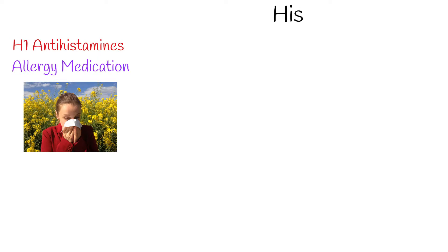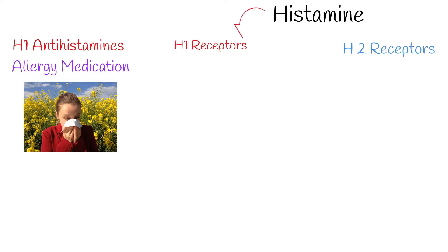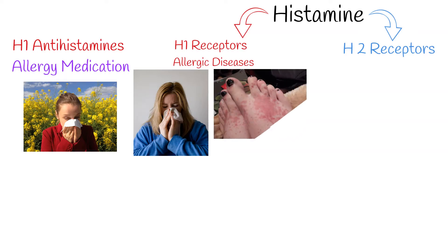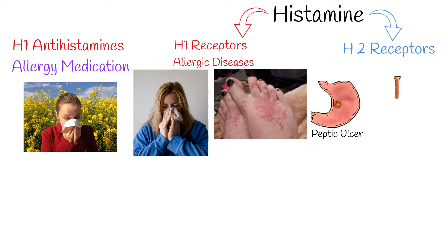Most antihistamines are used for the management of allergic conditions. Two main classes of histamine receptors exist: H1 receptors and H2 receptors. Antihistamine drugs that bind to H1 receptors are generally used to treat allergies and allergic rhinitis, while drugs that bind to H2 receptors treat upper gastrointestinal conditions caused by excessive stomach acid.